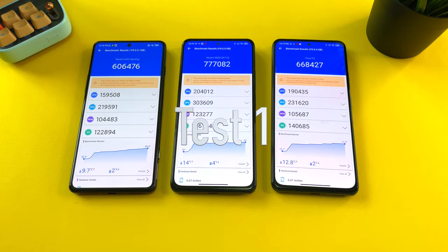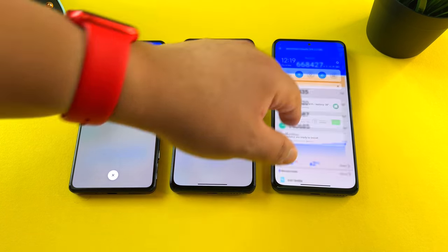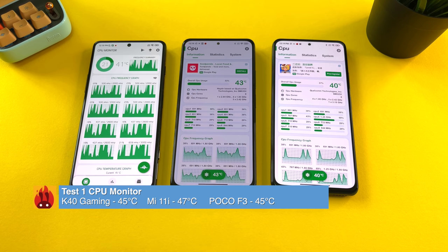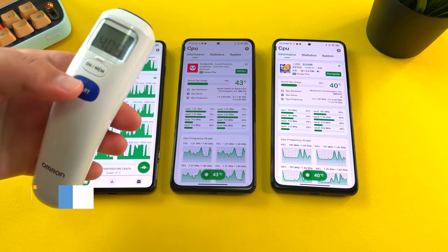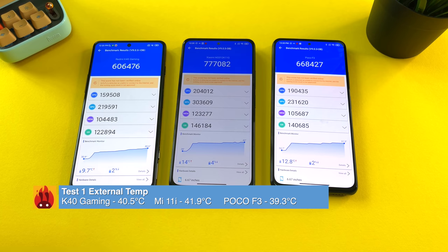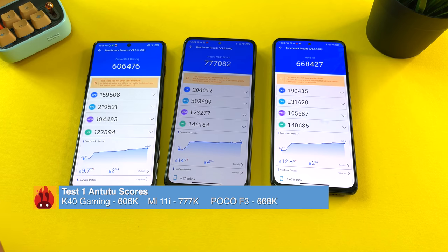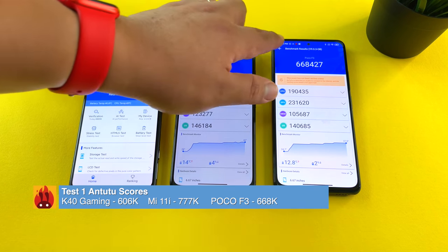Test number one completed. Let's check the CPU monitor — 45, 47, 45 degrees, so all these phones are in a similar range. Measuring external temps: 40.5, 41.9, 39.3. Looking at the scores: 606, 777, and 668. Take these as the benchmark and let's go right into test number two. It's around 24 degrees in this room.